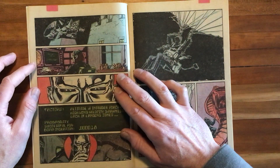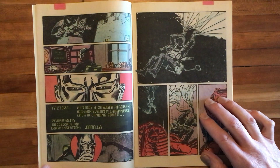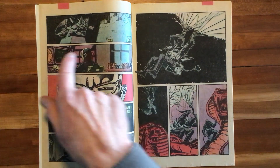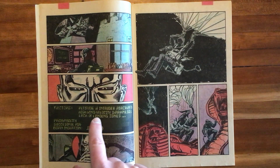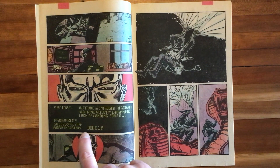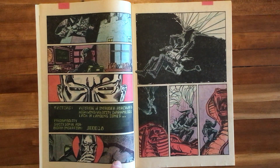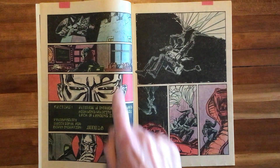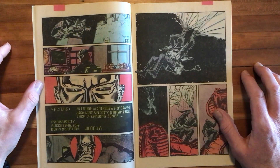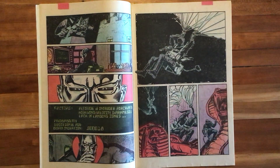Here we have really some of our only words in this issue. We have Destro in another office in this base, looking at a computer file. Factors: altitude of intruder aircraft, high wind velocity, darkness, lack of landing zones. Probability of successful airborne insertion: 0.000001.8%. Very awesome Destro here from Hama and Leialoha. I love Steve Leialoha — an extremely underrated artist who did fantastic work on Spider-Woman. I've covered him on the show before, many episodes ago. He's really dynamite on the finishes on this one.